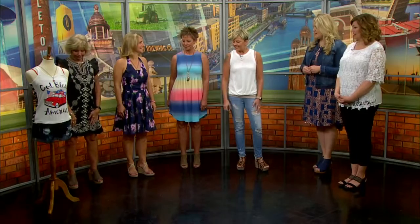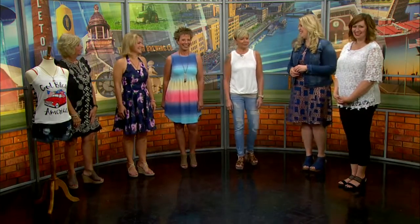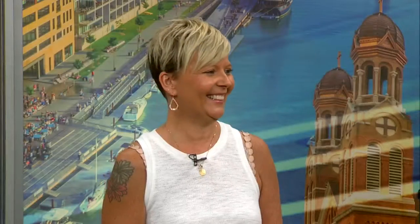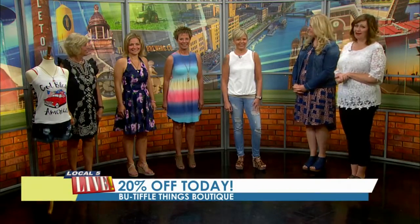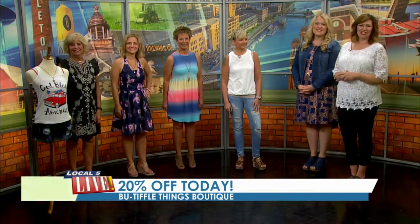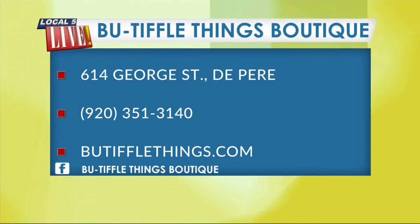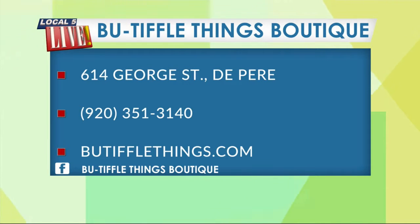No shoes on Alice because we need three pairs! I was going to bring shoes for her, because there is a pair that looks adorable with that outfit — come check them out. There's 20% off for our viewers today if they come into Beautiful Things. You'll find Beautiful Things at 614 George Street in De Pere, right next to Chatterhouse 2016. Reach them at 920-351-3140, online at beautifulthings.com, or see Shannon's outfits of the day on their Facebook page.